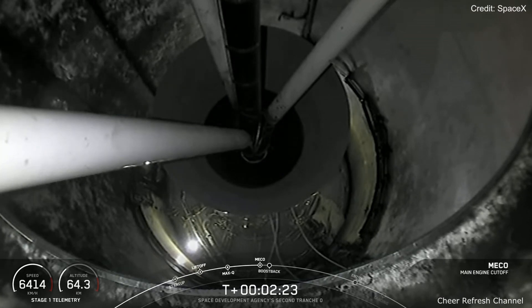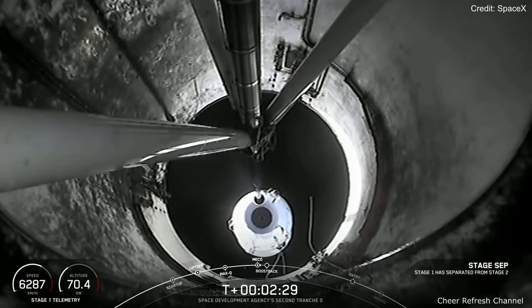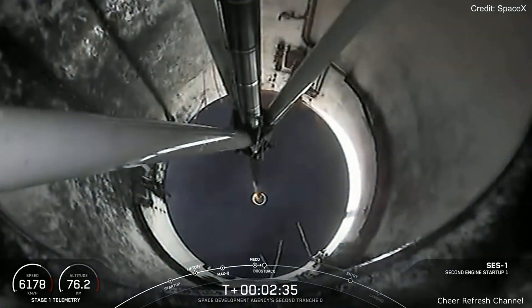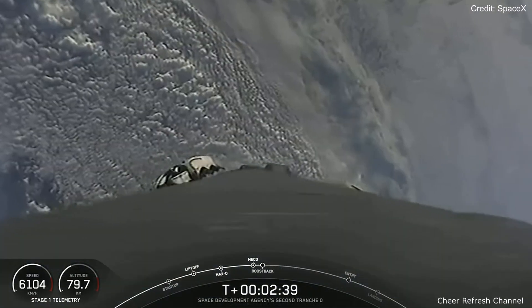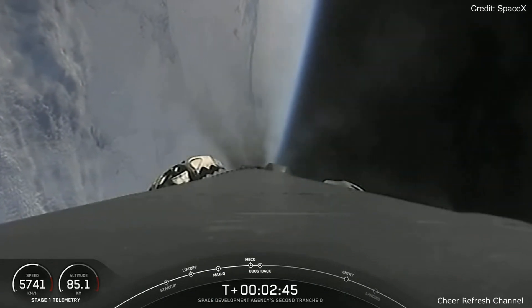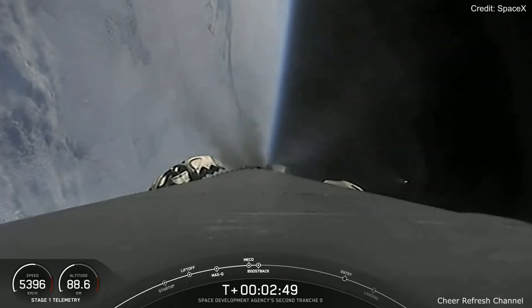And MECO. Stage Separation confirmed. And MECO Startup. Stage 1 Boost Back Startup. And there you heard and maybe even saw those events that happened back-to-back, including MECO, or Main Engine Cut-Off, Stage Separation, Stage 1 Flip, SES-1, and Second Engine Start 1.